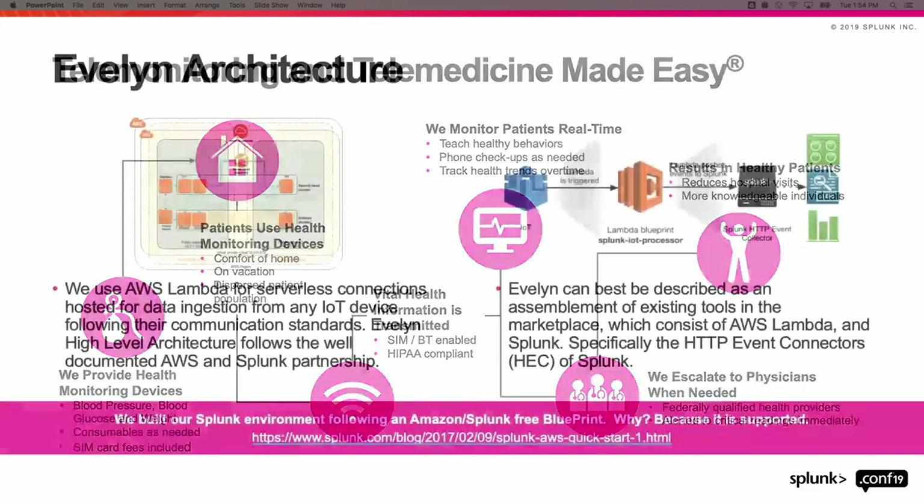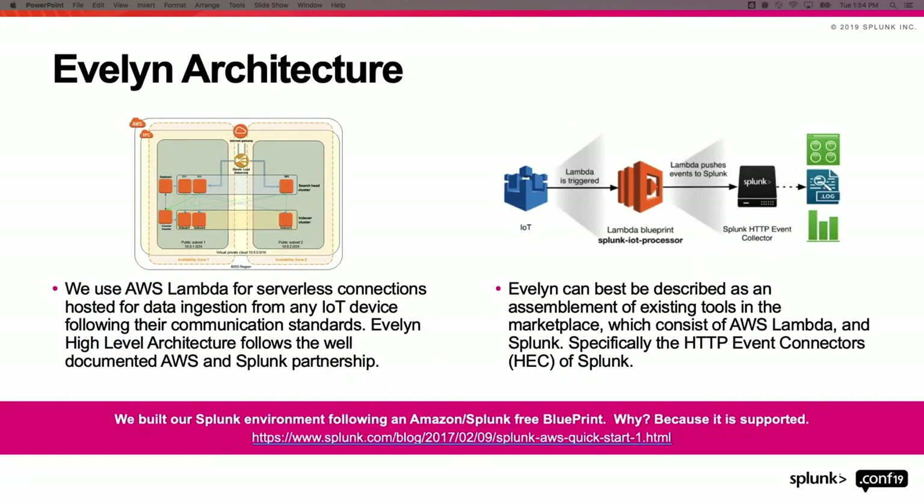Now that we have an idea of what telemonitoring is, let's get into how we actually do this. The first step was figuring out how to set up our Splunk environment. As former consultants, we don't like reinventing the wheel — you can call it laziness, I call it efficiency. We found that CloudFormation actually has a template for setting up Splunk Enterprise within AWS, so all we had to do was answer a few questions and it does all the heavy lifting for the actual deployment.